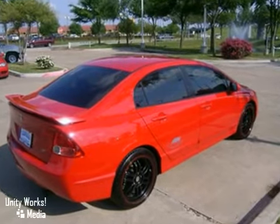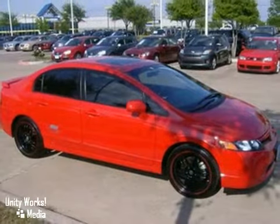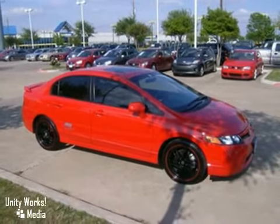It features a power sunroof, traction control, and dual front airbags. Come in today for a test drive.